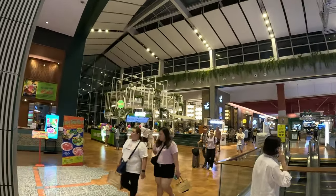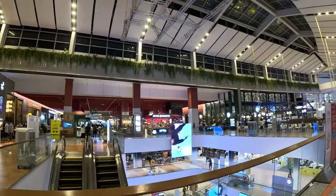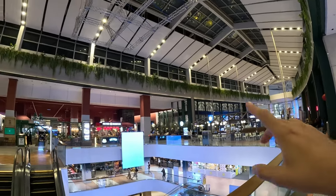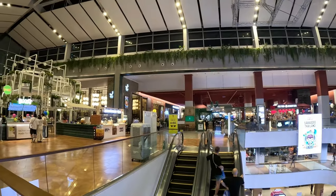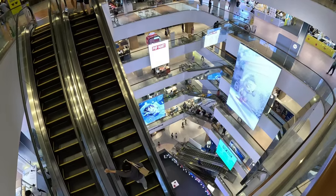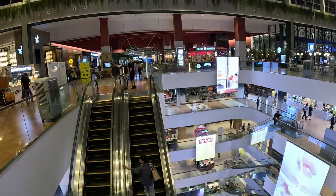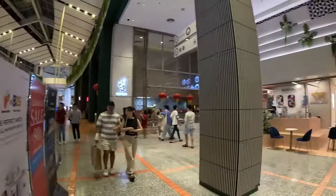Now let's go to the seventh floor and check out some food and the cinema. Welcome to the last level of this mall - it's pretty nice. We're in the center area. I like it because there's a lot of greenery - a lot of plants. It gives you a natural kind of feel. Check this out - look at the bottom. Isn't this gigantic? In my hometown we just have a one-level mall.